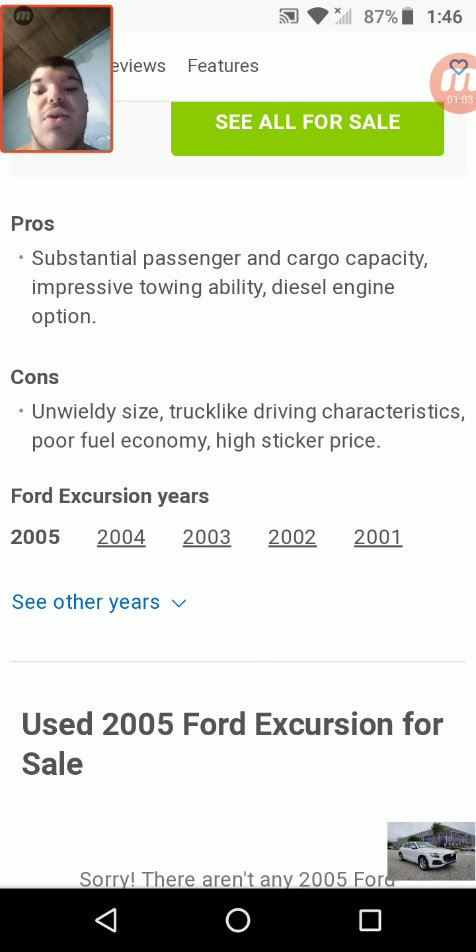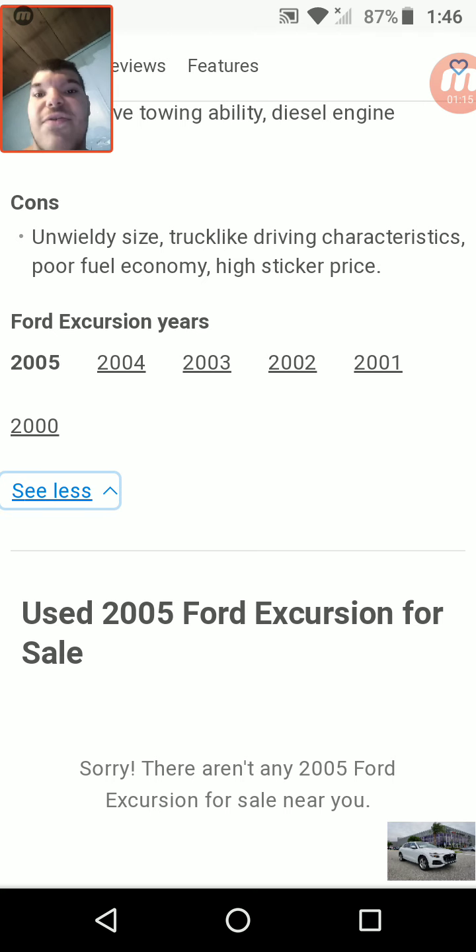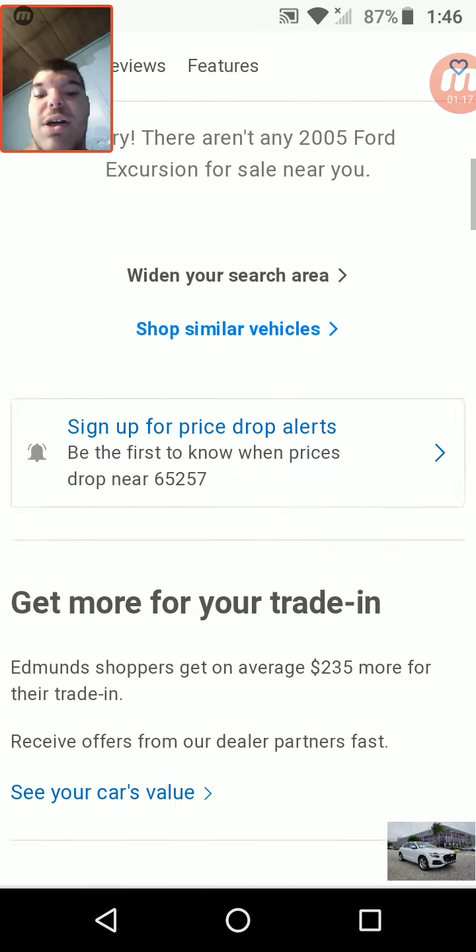Actually, it used a V10. So that's one reason why it used up a lot of power and fuel. The years were 2000 through 2005, and it only lasted for one generation, which is not too good.